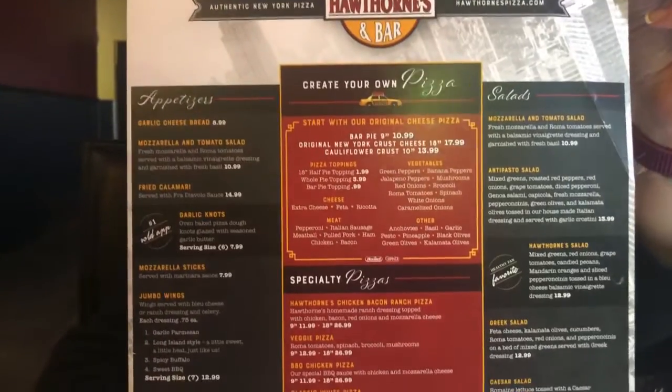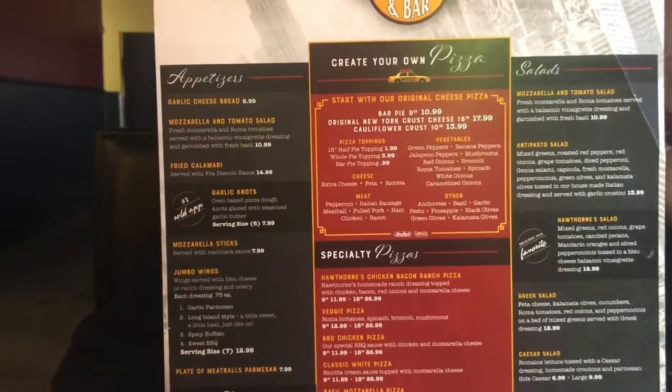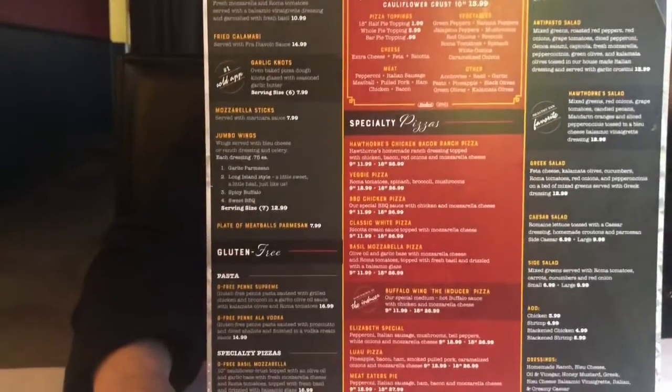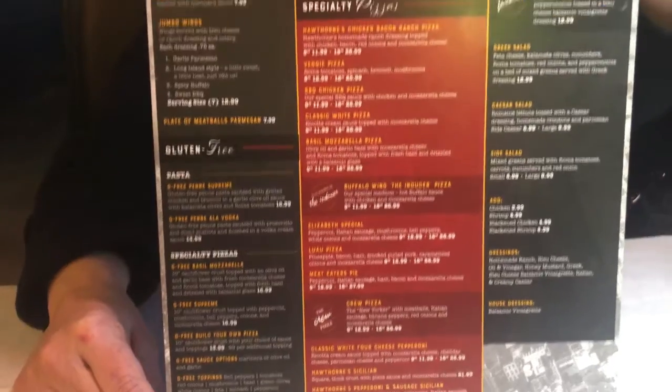One of the things I like about Hawthorne's is it has a lot of variety. Besides pizza, it's got salads, appetizers, a lot of sandwiches, and it also has a lot of pasta dishes — and they're all very good.